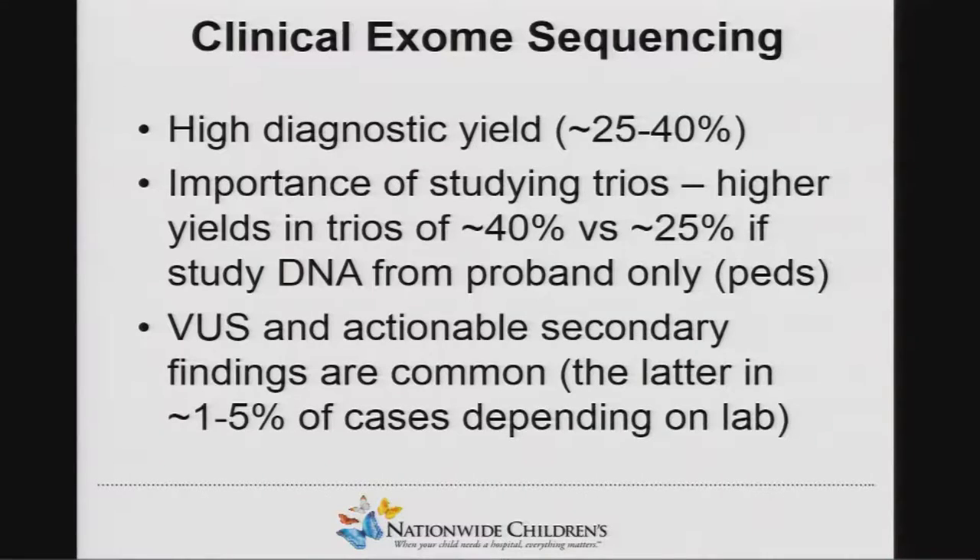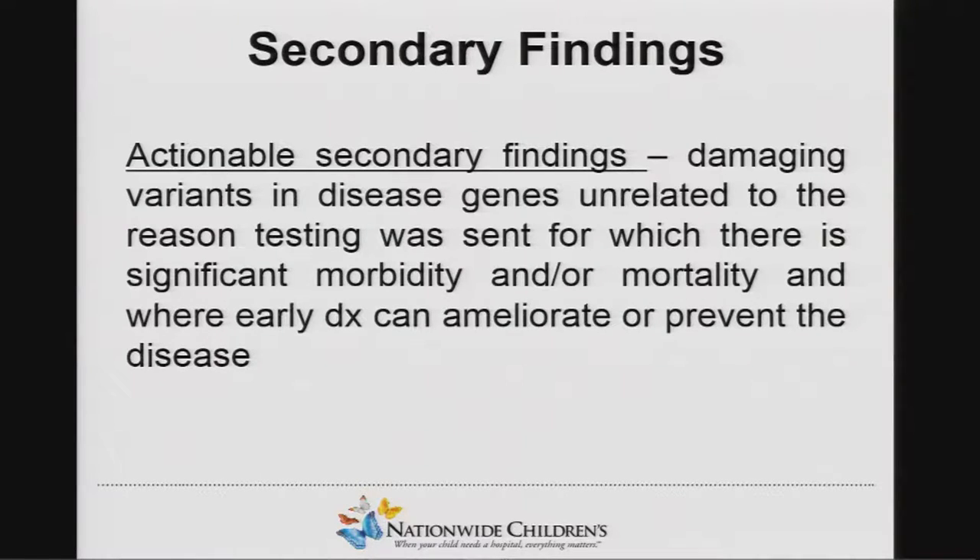What we're here to talk about today is how do we deal with variants of unknown significance, and there's a new class of them that we are dealing with in genomic sequencing: secondary findings. Actionable secondary findings can be defined as damaging variants in disease genes that are unrelated to the reason that the testing was ordered, for which there is significant morbidity or mortality, and where early diagnosis can ameliorate or prevent the disease.